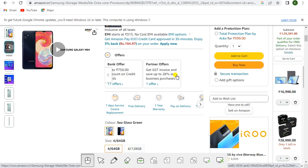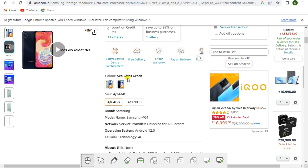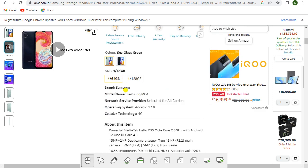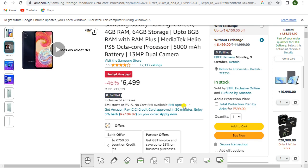You can also get a GST invoice and save 28% on business purchases. The phone comes with seven days service center replacement, free delivery, one year warranty, and pay on delivery. The color is Glass Green, 4GB and 64GB storage. A 4GB/128GB variant is also available. Model name is Samsung M04, unlocked for all carriers, running Android 12 on 4G.